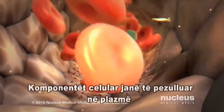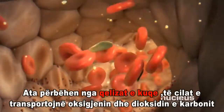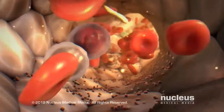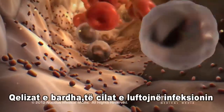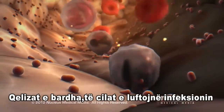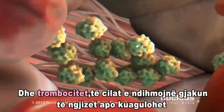The cellular components are suspended in the plasma. They consist of red blood cells, which transport oxygen and carbon dioxide, white blood cells, which fight infection, and platelets, which are small subcells that help the blood to clot.